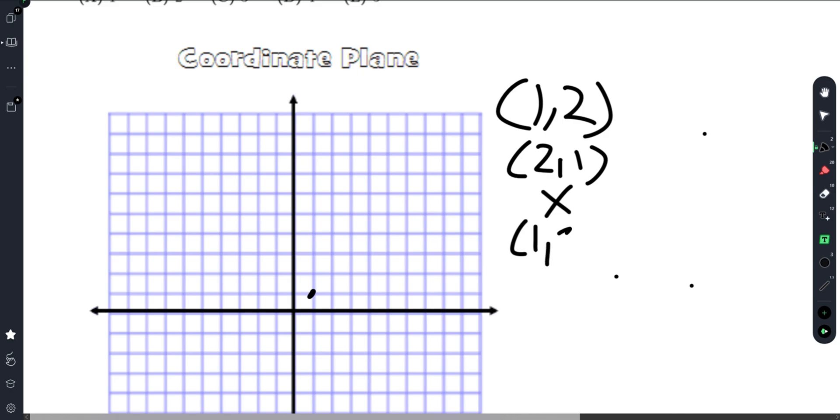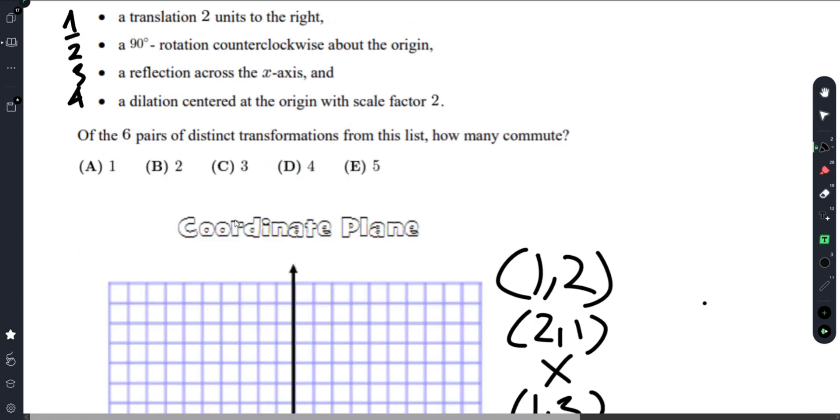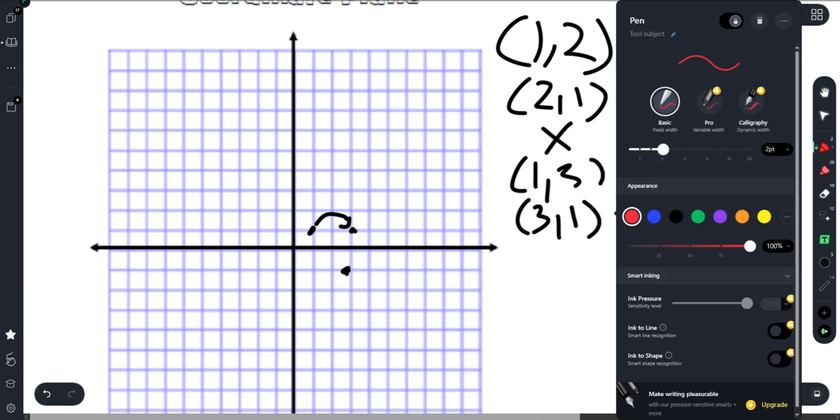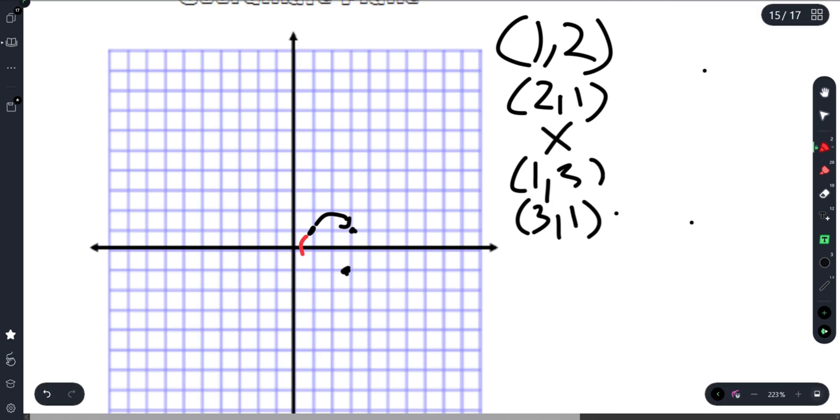Now let's try pair (1,3) and (3,1). Transformation 1 moves the point to the right, and transformation 3 is a reflection over the x-axis. Doing 1 then 3 — move right then reflect — gives the same result as doing 3 then 1 — reflect then move right. These are the same points, so this pair commutes.